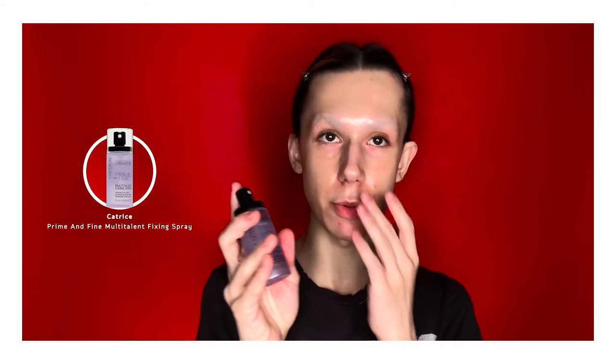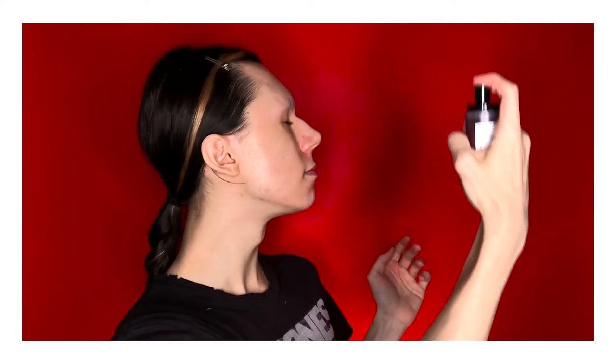So the first thing I'm going to do is spray this Catrice Prime and Fine spray. I'm actually obsessed with it — it's really good. I use it as a setting spray and it's kind of like a priming spray as well. It reminds me of Max Fix Plus but it's less expensive and honestly works just as well.